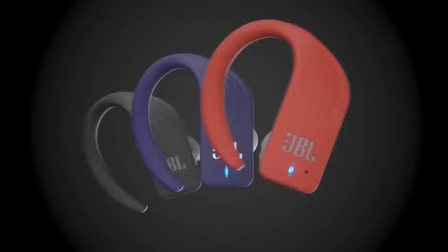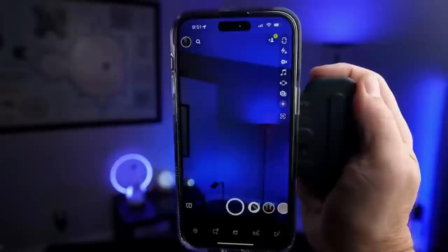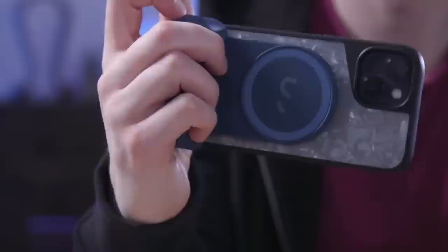The ShiftCam Snap Grip is a must-have accessory for any mobile photographer. This innovative gadget allows you to easily attach your smartphone to a tripod and take amazing photos and videos. The Snap Grip also features a detachable Bluetooth remote that allows you to control your camera remotely. You can even switch between lenses with ease thanks to the integrated ShiftCam Lens System. The Snap Grip is compatible with most smartphones, making it a versatile accessory for years to come.